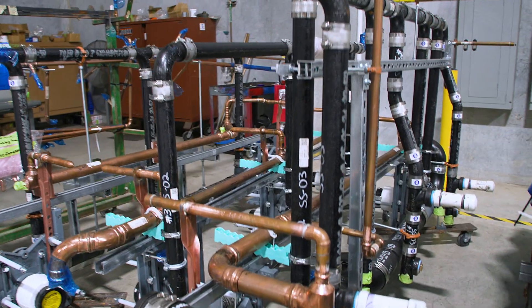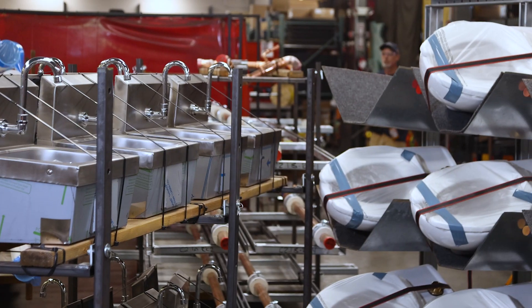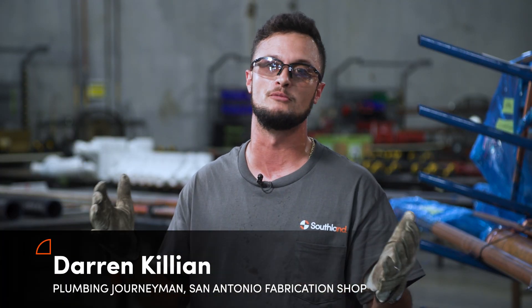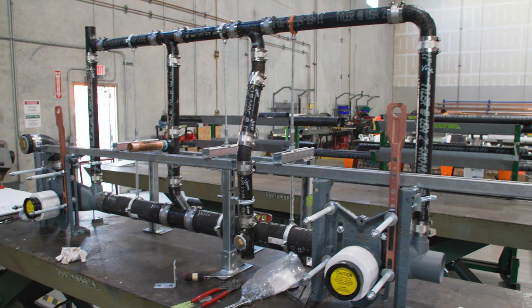On the prefabrication side, we do fixture assemblies. We do headers for bathroom carriers, urinal carriers, and sink carriers. So when it gets out to the field, the field guys have very minimal joints — from one to two joints — to put together that whole assembly, and those are done.